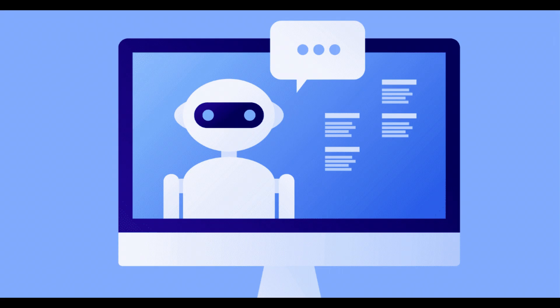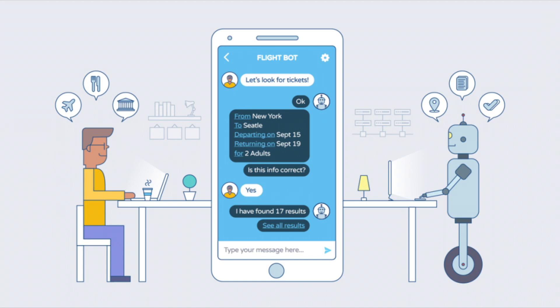You might have talked to a chatbot without even realizing it. They're used in all sorts of places like customer service websites, helping you find information online, or even in games and apps. They're pretty cool, but remember, they're not real people — just clever programs designed to chat with you.